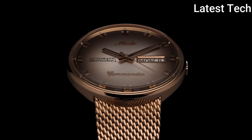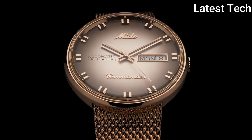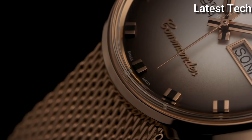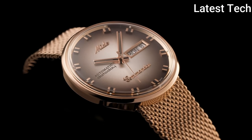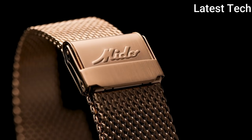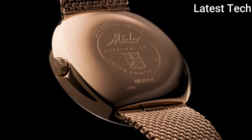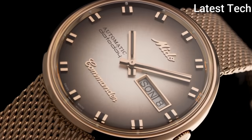Item specifics: dial window material type — sapphire; display type — analog; clasp — deployment clasp; case material — stainless steel; case diameter — 37 mm; case thickness — 10.5 mm; calendar — day/date; item weight — 14.08 oz; movement — automatic; water resistance — 50 meters (165 feet).